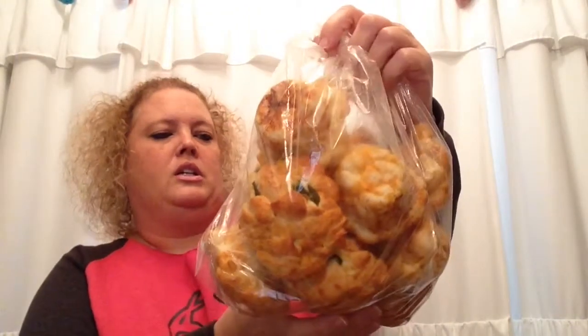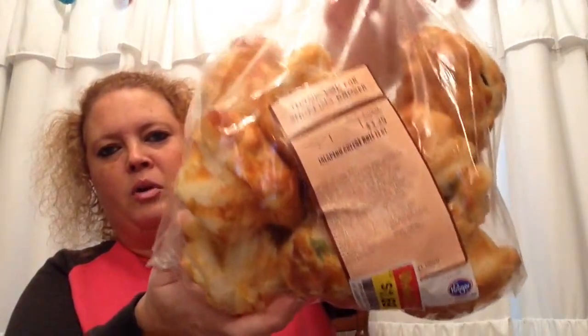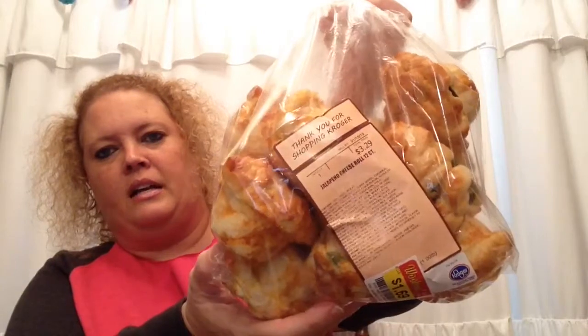I am making a roast for supper one day, and I found these really delicious jalapeño cheese rolls. They were originally $3.99 and I picked them up for $1.69 — that is a really good deal. I just have some bread for our roast with potatoes and carrots. It's going to be very delicious.